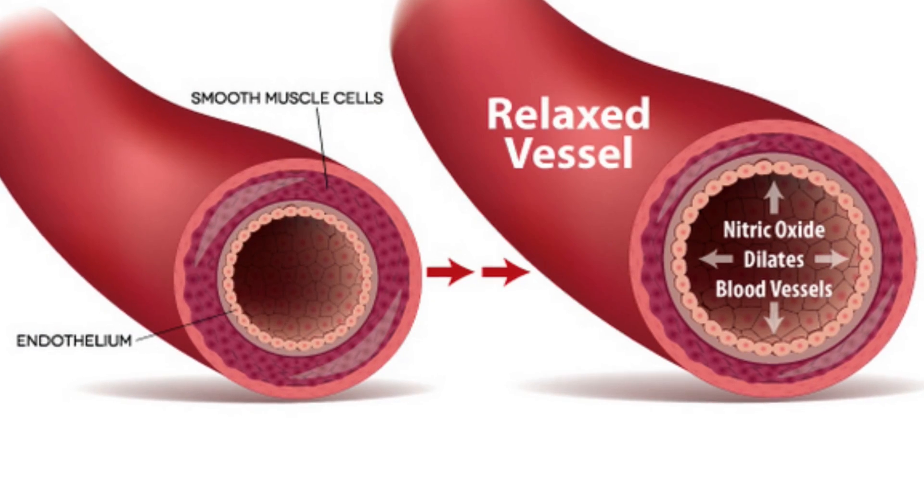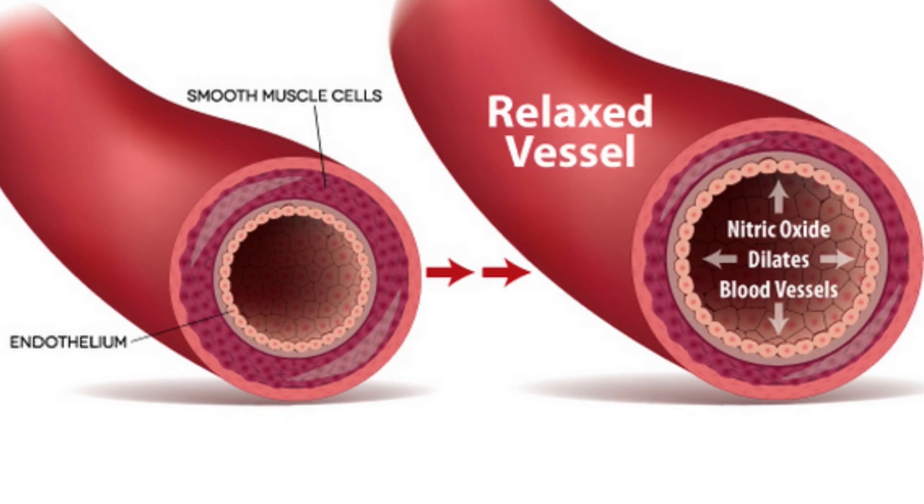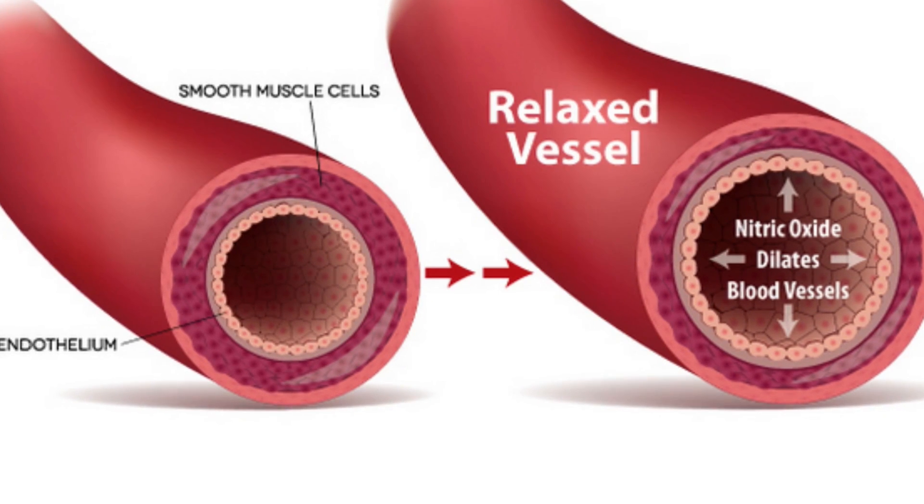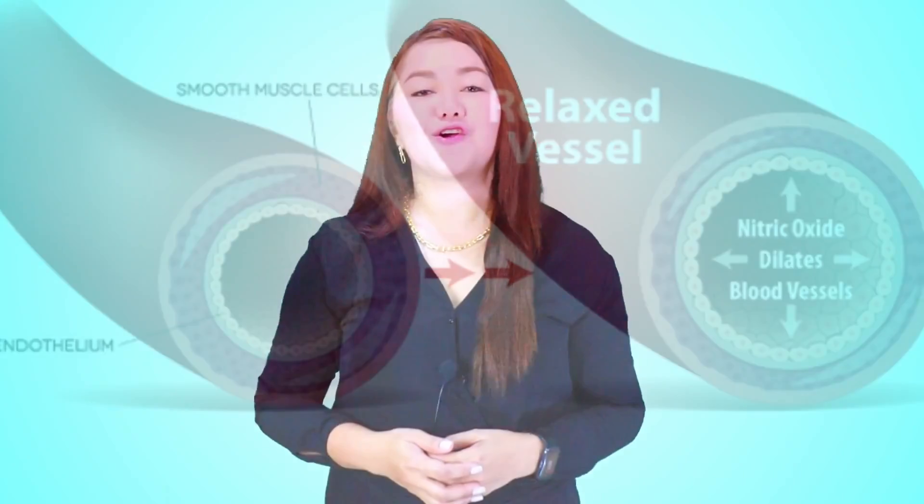Vitamin C is very important because it allows nitric oxide — a potent vasodilator — to open up arteries, which is otherwise suppressed by free radicals. There are also studies that show that vitamin C can lower bad cholesterol by 16% in just 4 weeks.